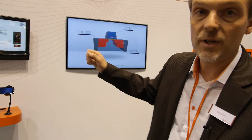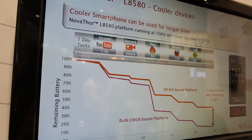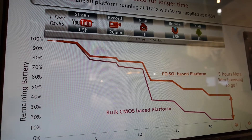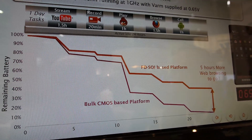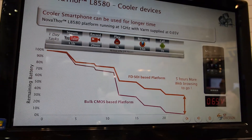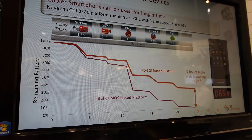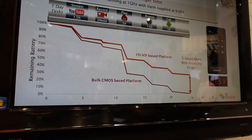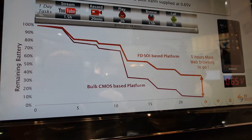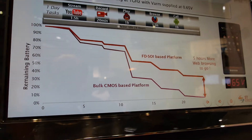I can give you a good example with this slide. It shows how you use your device during 24 hours. Let's say you are doing YouTube streaming during 1 hour and 30 minutes, video recording during 20 minutes, playing during 1 hour, browsing during 1 hour and 30 minutes, and a call during 1 hour. If you use FDSOI technology, at the end of the day, compared to the standard bulk process, you still have on the same battery 5 hours more of web browsing.